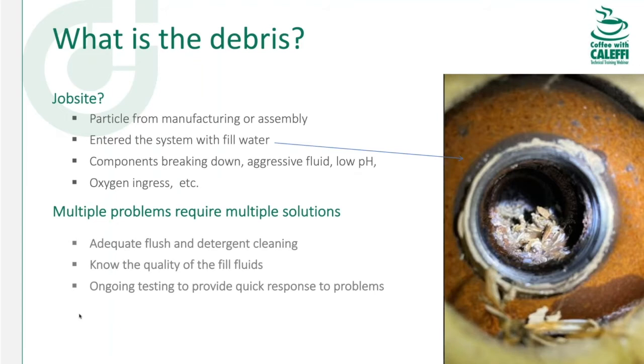What is the debris and where does it come from? You can see a sectional cast iron boiler laid on its side with debris in the connection port — that's debris that accumulated over years of operation. It could have come from fill water, or from an old iron pipe system that's been scaling and putting deposits into the system. Some particles come along with the pipe and fittings when you buy them. We'll talk about manufacturing oils and drawing fluids that might be in the tubing as it arrives on the job site.